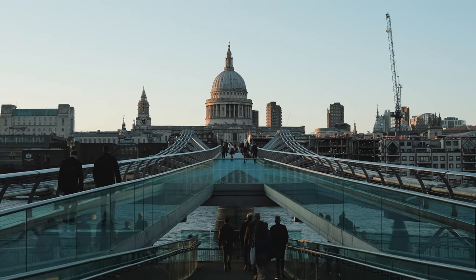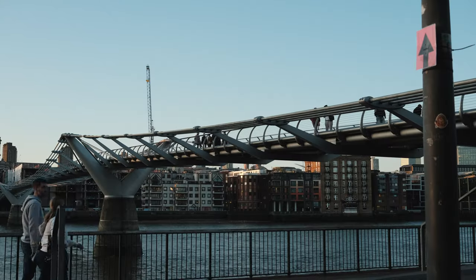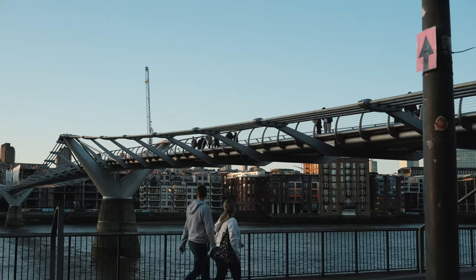Really we could call out all the bridges, because all the bridges that cross the river have their own sort of interesting feel to them, so you could spend a whole day just capturing those.